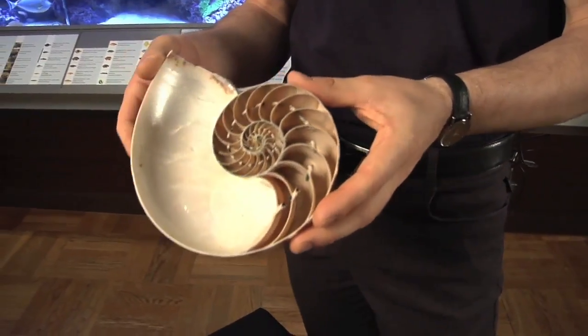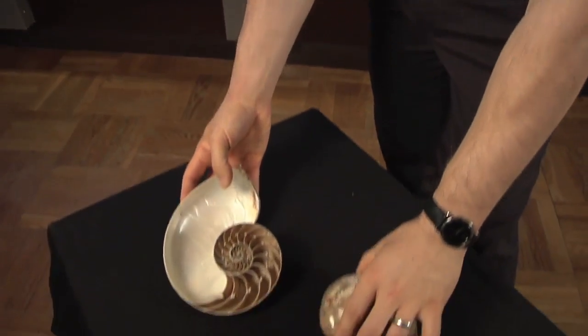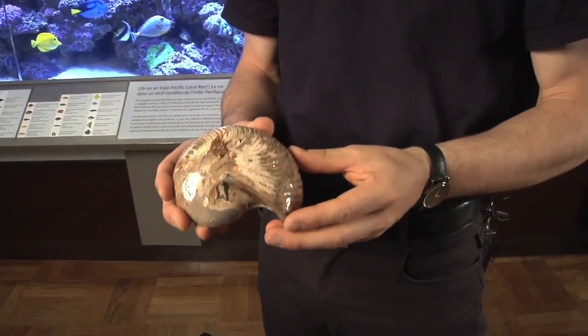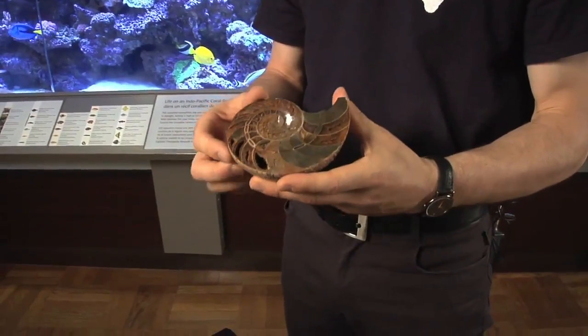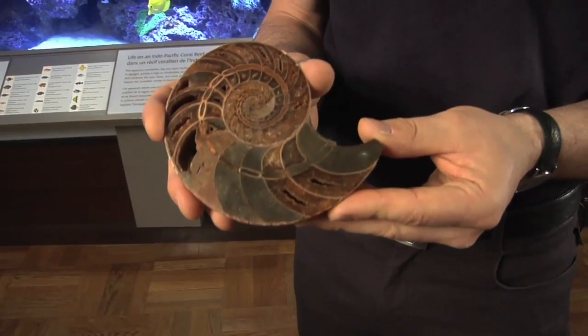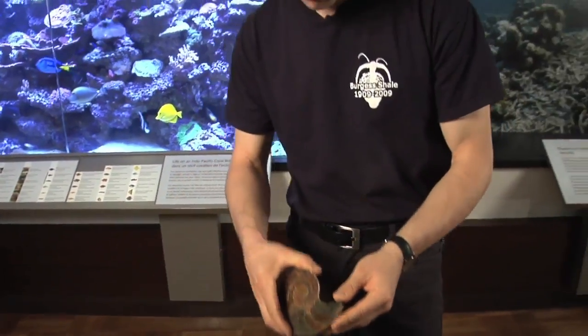Such a shell will eventually preserve relatively well as a fossil. And here is an example of a fossil Nautilus. This is the shell itself. The shell shows the same internal structures as the modern form.